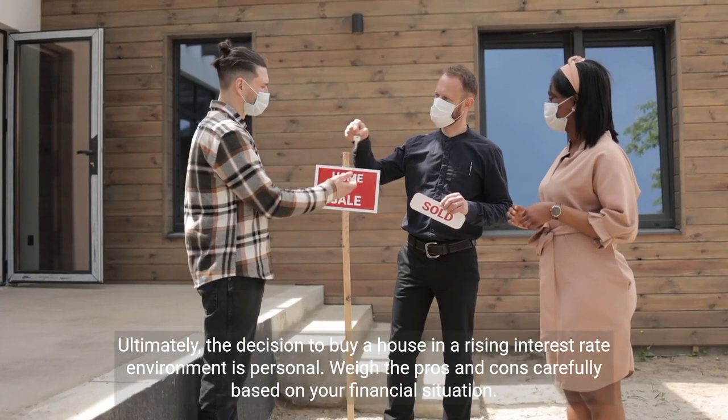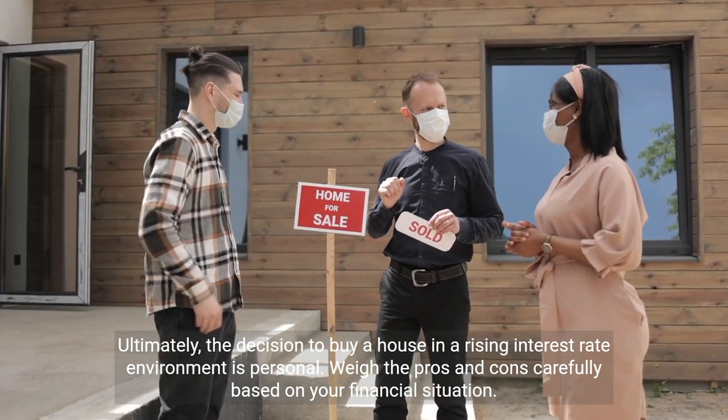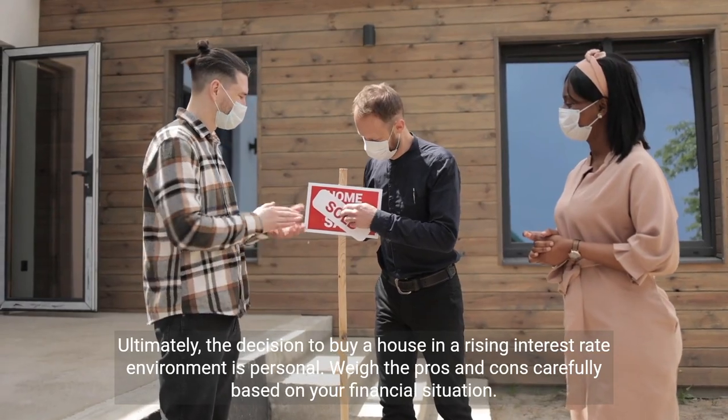Ultimately, the decision to buy a house in a rising interest rate environment is personal. Weigh the pros and cons carefully based on your financial situation.